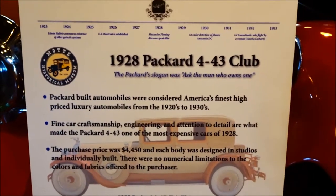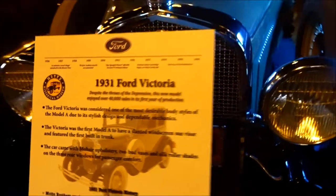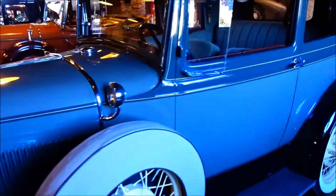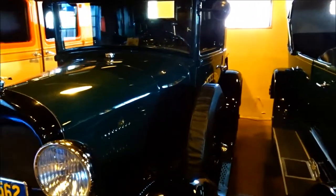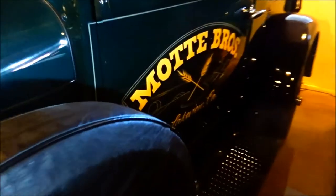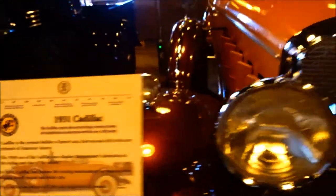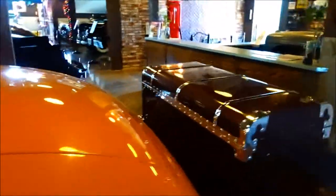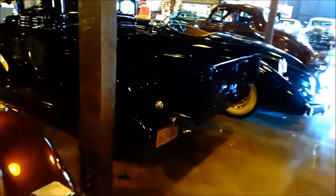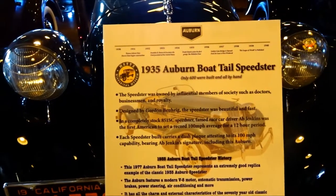Here's a 1928 Packard. Here's a 1931 Ford Victoria. A 1928 Model A — you can see "Mott Brothers" on the side. Here's a 1931 Cadillac.